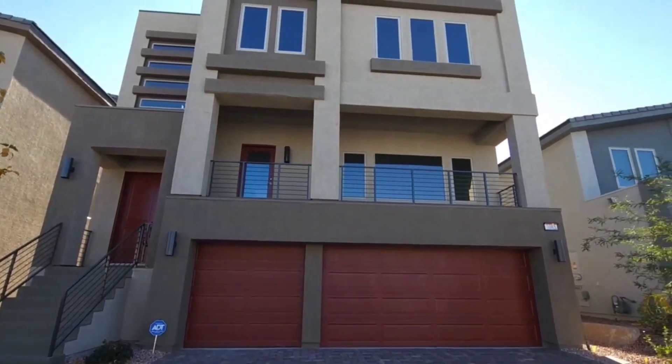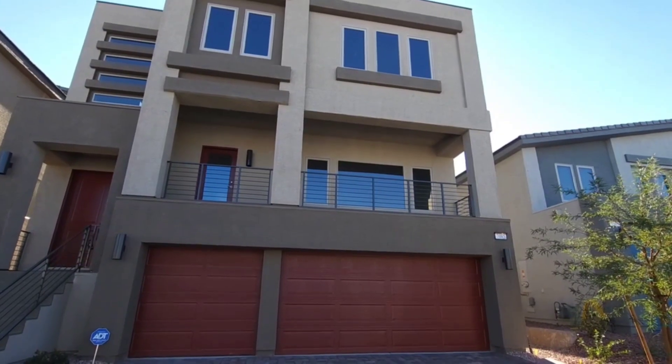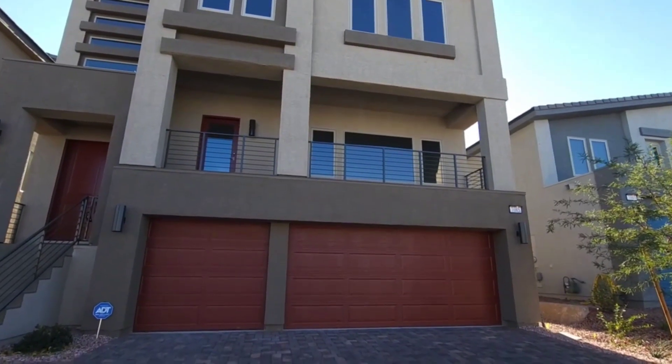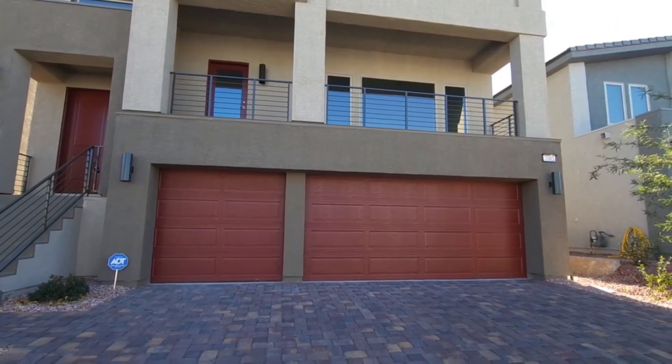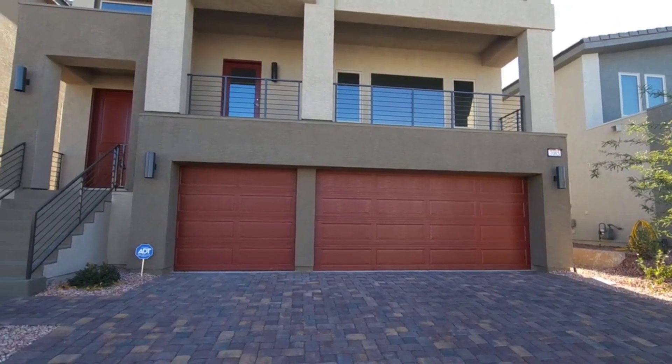All right, welcome back ladies and gentlemen. We're gonna be touring a beautiful three-story home in the beautiful Southwest.